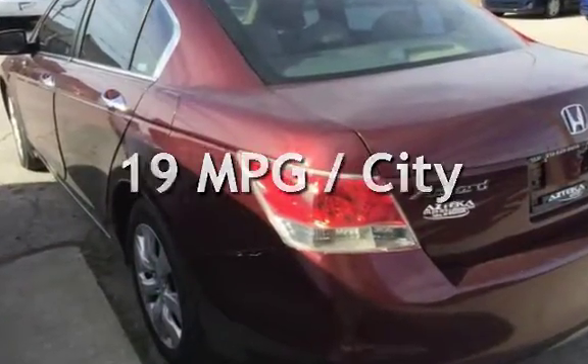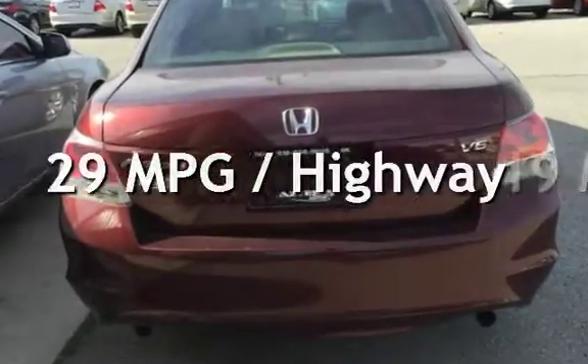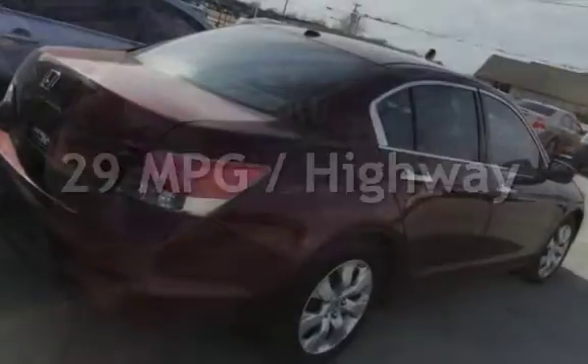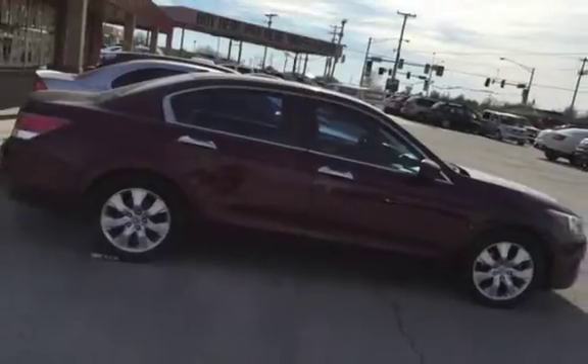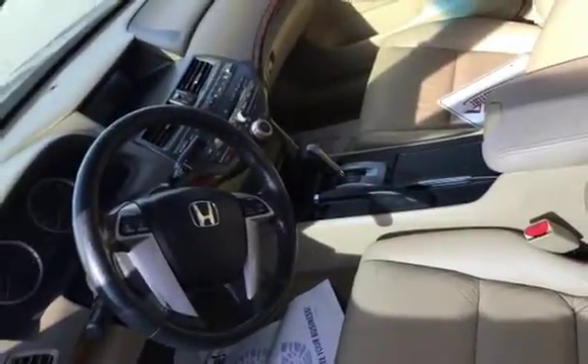Estimated fuel economy for this vehicle is 19 miles per gallon in the city and 29 miles per gallon on the highway. This four-door sedan has a six-cylinder, 3.5-liter V6 engine, with front-wheel drive and an automatic transmission.